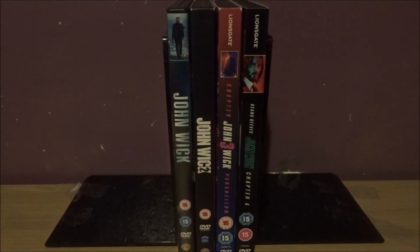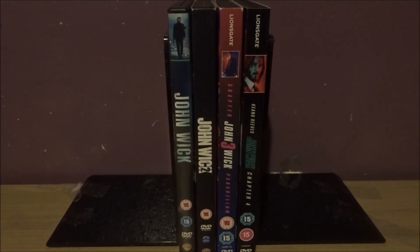So I'm going to show my John Wick collection. There are four to go through. We're going to go through them and tell how I thought about them. So, in 2014 we had John Wick.